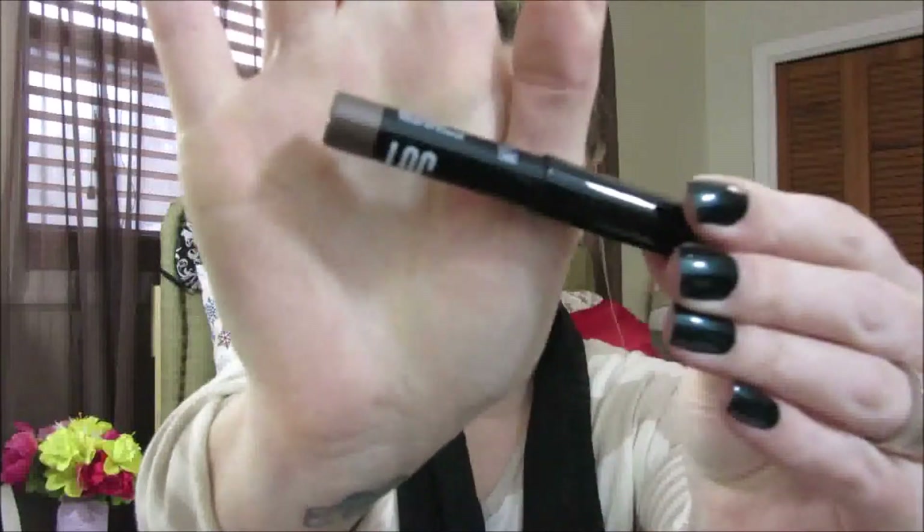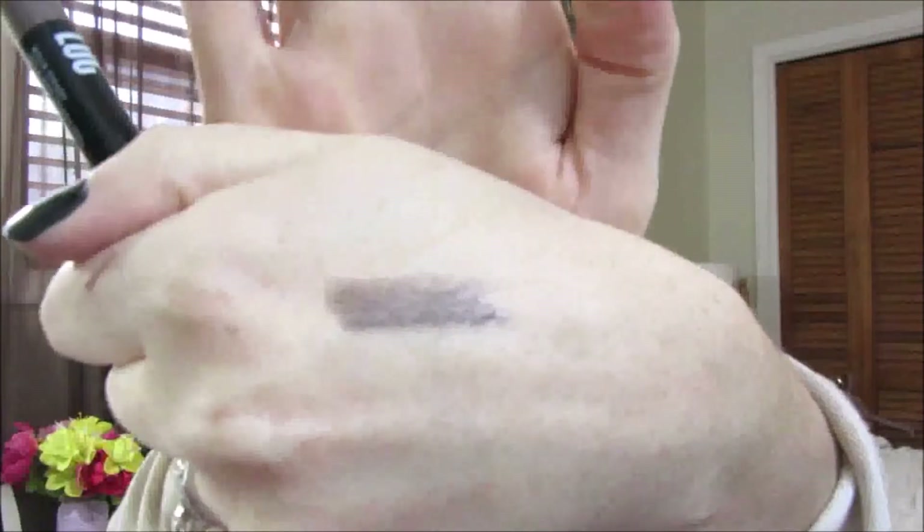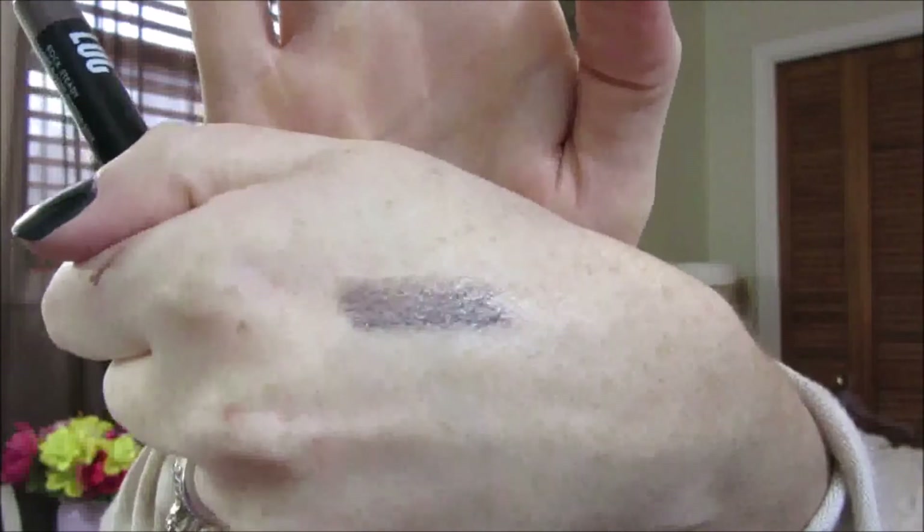So what did I actually get in my box? I think for the first month I got some pretty good stuff. The first item is by Lock and it is a shadow stick. Let me show you the color — it's actually a really beautiful color. I must say it's really pretty.